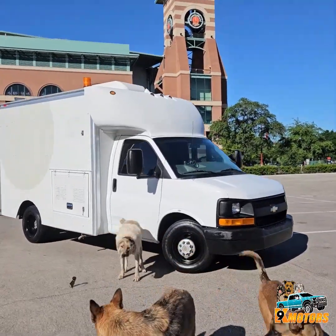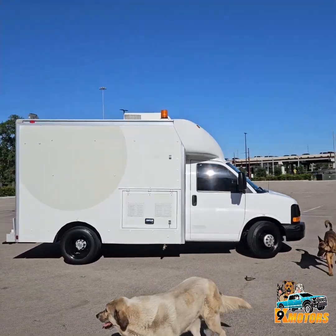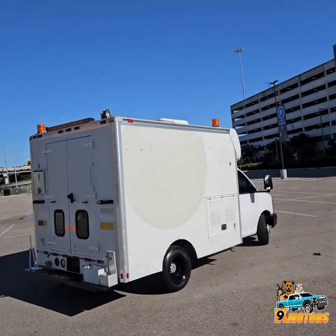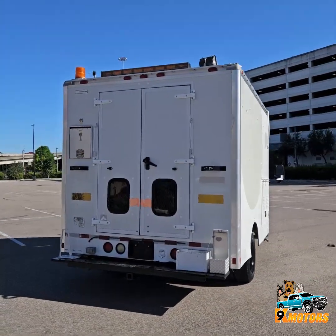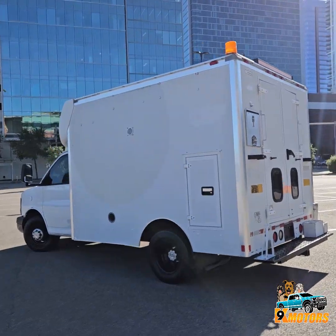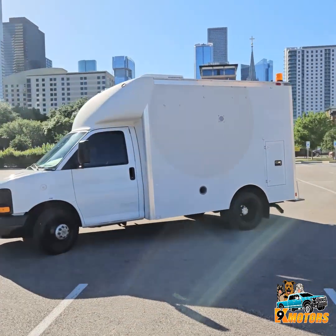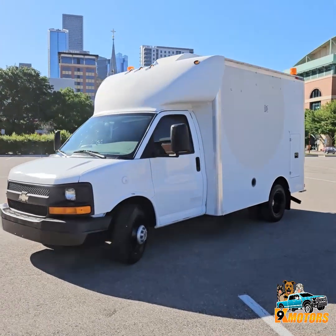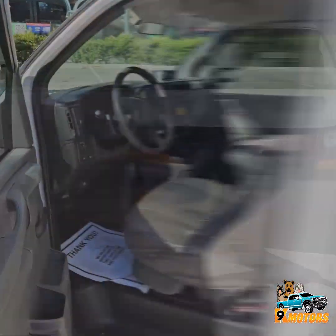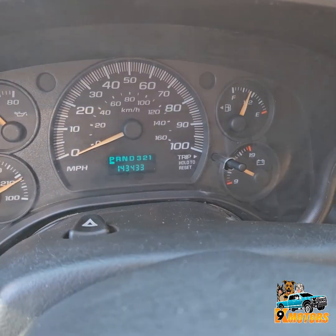2007 Chevy Express 3500 Dually HD box truck. It's got a generator — Cummins — on top, with the AC unit on top. It's got a 6.0 gasoline engine. Driver's side. We've got 143,000 miles.